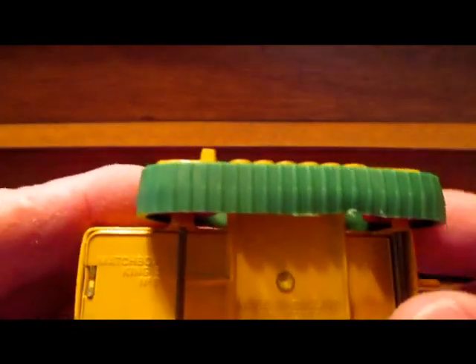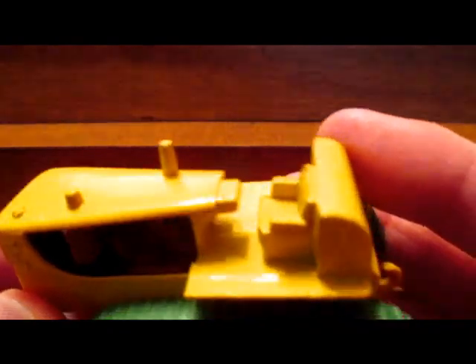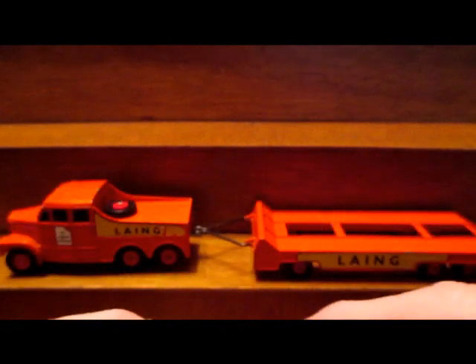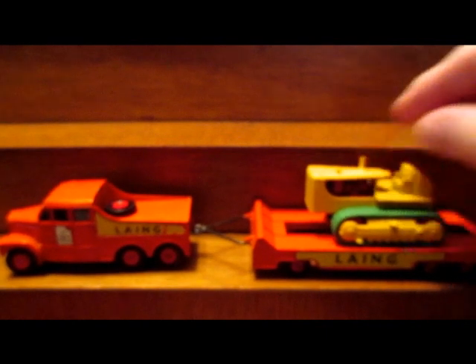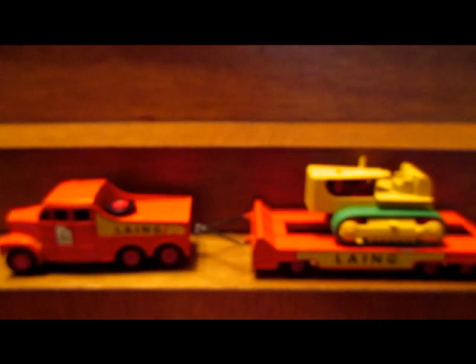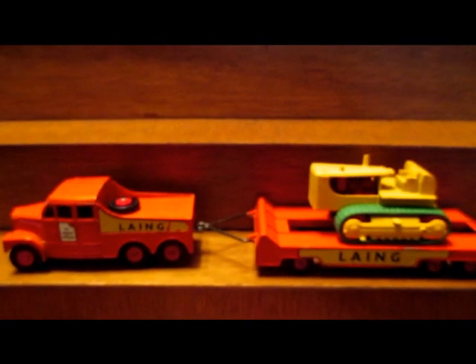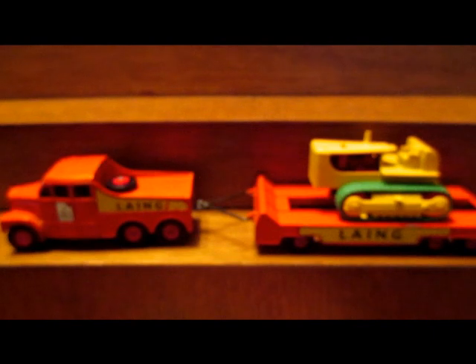Now, the Caterpillar tractor I mentioned was numbered number eight, but that's the set number — it was originally number three in the Matchbox series, just to avoid any confusion. The trailer is also numbered number eight.